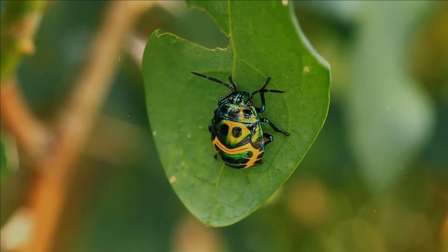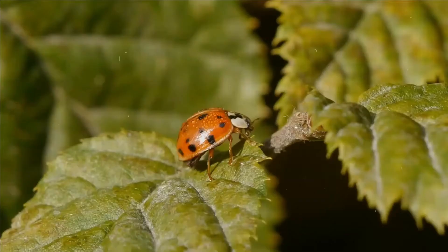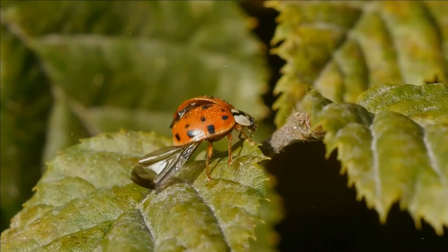Beetles typically have a particularly hard exoskeleton including the Elytra, though some such as the rove beetles have very short Elytra, while blister beetles have softer Elytra.